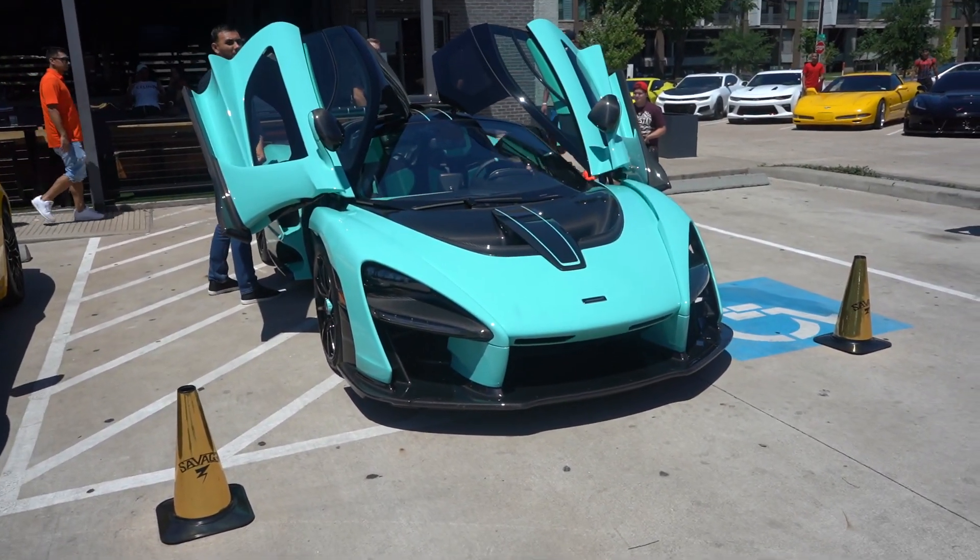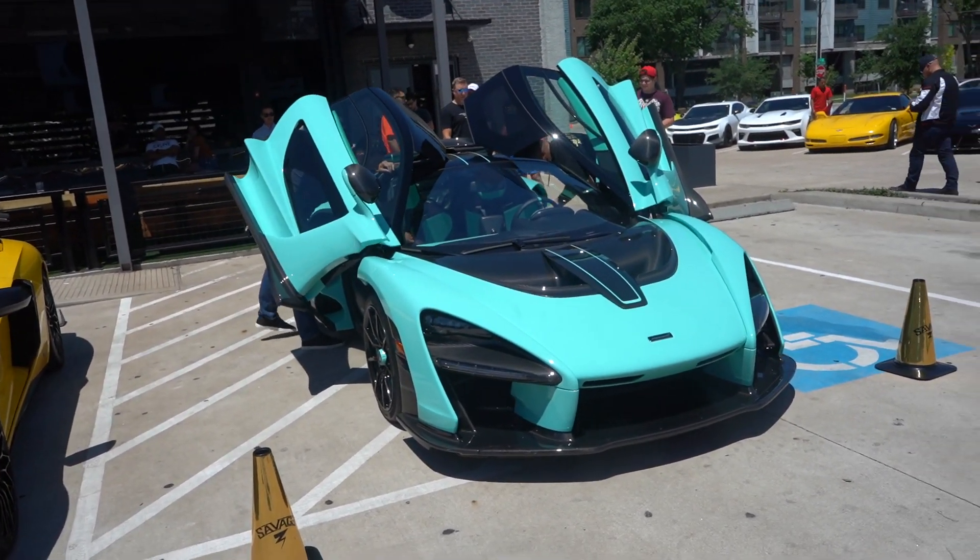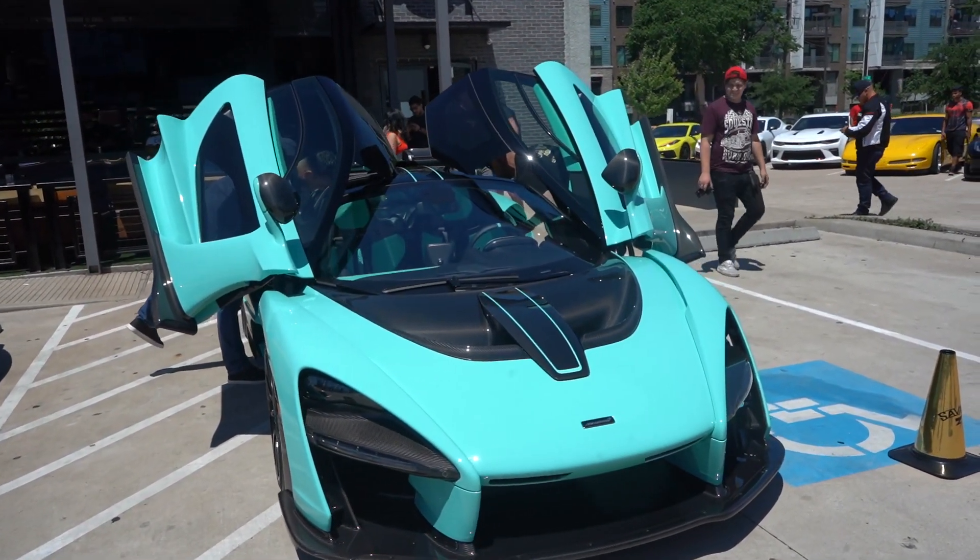This is the only reason I got Ali out here this morning. The interior is also Tiffany blue.